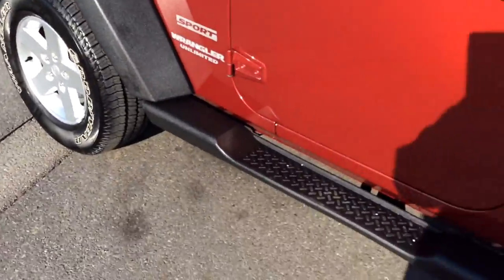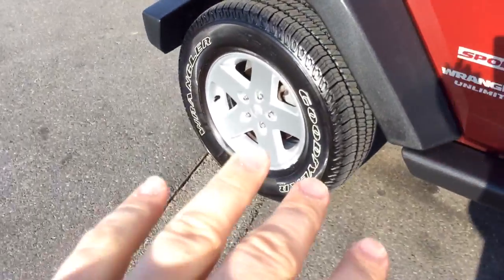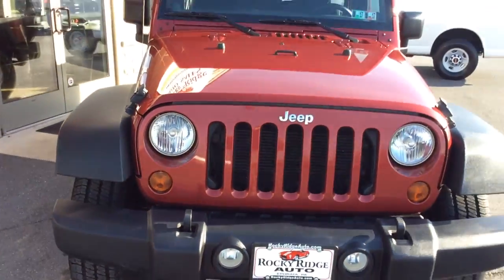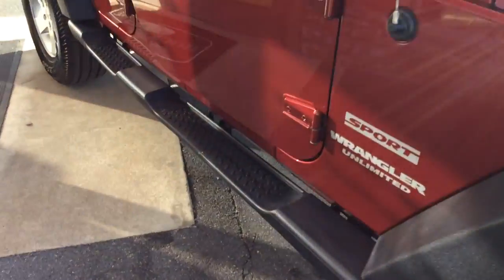It has a soft top. The exterior again is the Wrangler Unlimited with running boards. It has alloy wheels installed — looks really sharp. It's a really nice vehicle. Bold grille on the front — kind of an iconic Jeep look there. The paint really looks good in this color — it's a burgundy color.